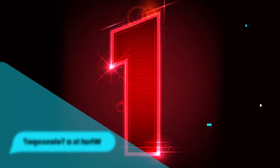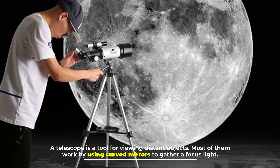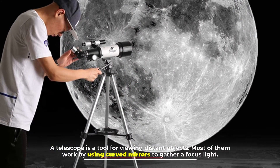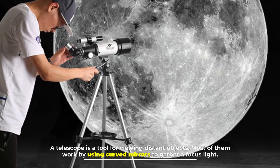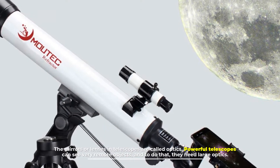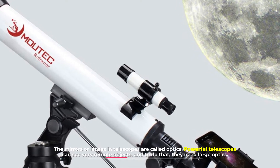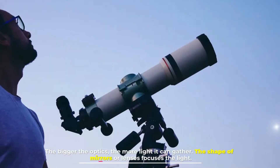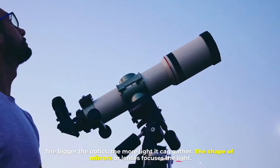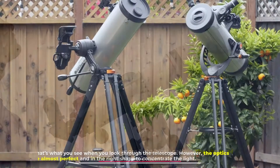Number one: what is a telescope? A telescope is a tool for viewing distant objects. Most of them work by using curved mirrors to gather and focus light. The mirrors or lenses in telescopes are called optics. Powerful telescopes can see very remote objects, and to do that they need large optics — the bigger the optics, the more light it can gather.